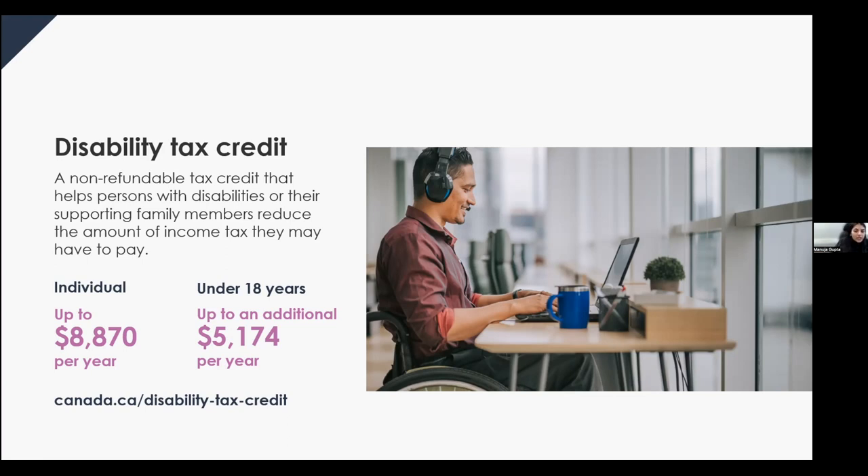A supporting family member can be a spouse or common-law partner, parent, grandparent, child, or another family member of the person with the disability. If you are eligible for the DTC and are 18 years or older, the amount you can claim on your 2022 tax return is $8,870. If you're eligible and were under 18 at the end of the year, or are the parent of a child under 18 who is eligible, you can claim an additional $5,174.